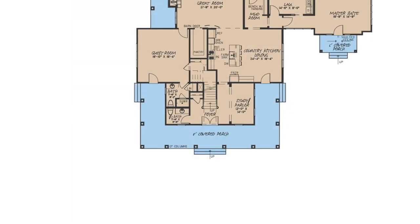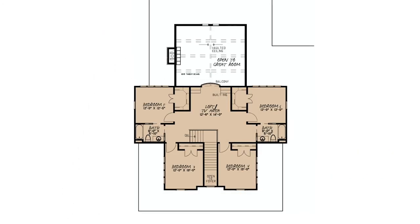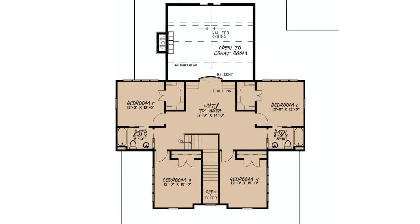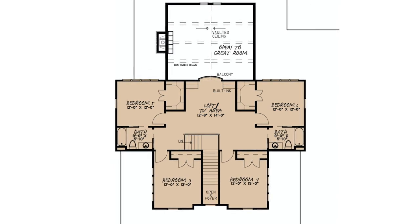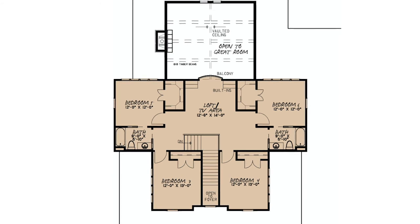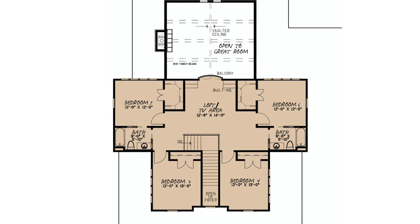Last but not least, my third favorite thing about this floor plan takes us upstairs. From the foyer, up the stairs, you find yourself in a wide open loft area with a balcony overlooking the large great room. This upstairs space is surrounded by 4 additional bedrooms with their own large closet and 2 full bathrooms. The designer wanted to make special use of the space upstairs and make sure that wherever you choose to build this home — in the country, on the river, in a neighborhood — there is more than enough room for the entire family.